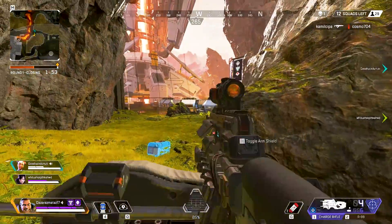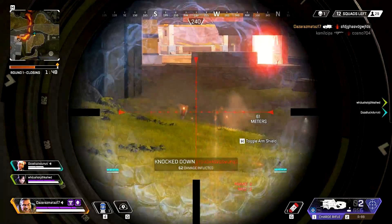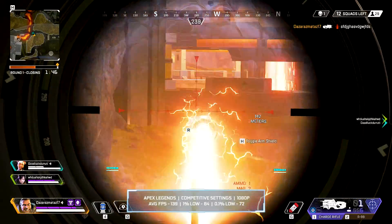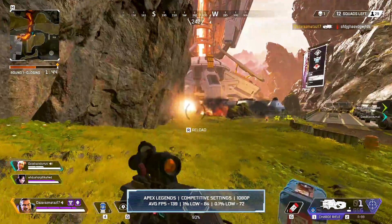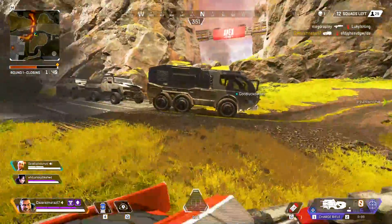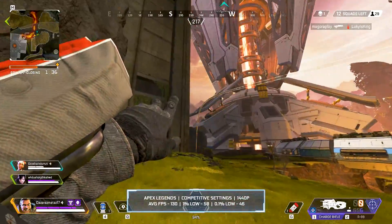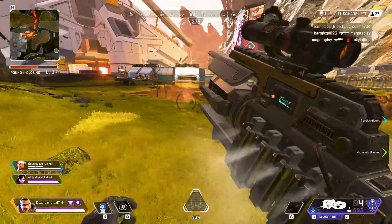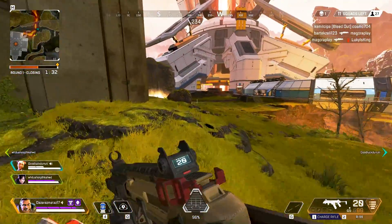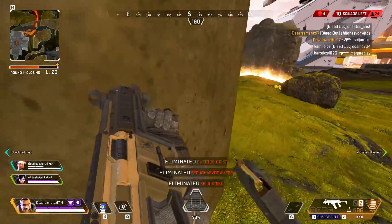Now, probably my favourite of the Battle Royale games, Apex Legends. Using the most highly recommended competitive settings I could find online, at 1080p we get 139 frames per second, with a 1% low of 84fps. Bumping up the resolution to 1440p, we get an average of 130fps, with a 1% low of 58. Just like Modern Warfare Warzone, I didn't notice any noticeable stutters or dips in frames, and it was a very enjoyable experience.